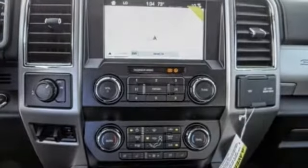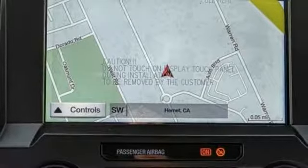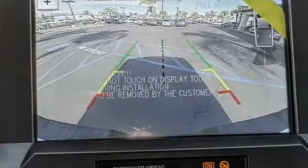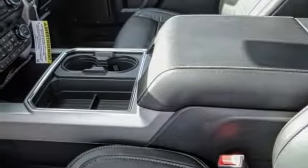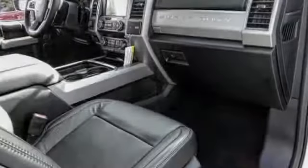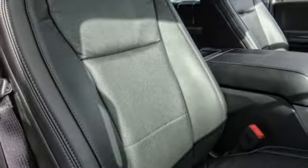Here are some of this vehicle's great options: traction control, power passenger seat, dual airbags, leather-wrapped steering wheel, air conditioning, alloy wheels, power steering, four-wheel disc brakes, voice-activated navigation system, electronic stability control. Come see the car for yourself.